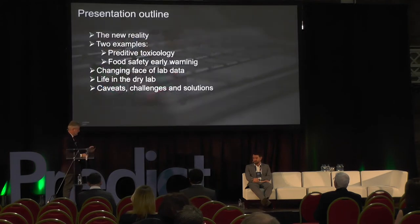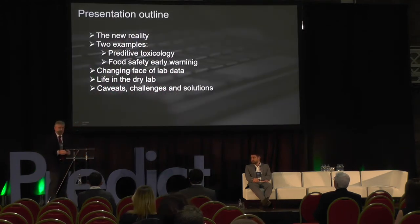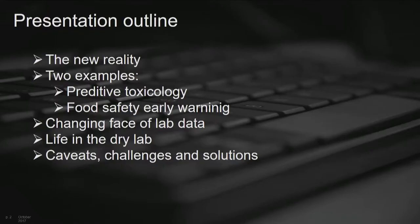I'll move on to give you an outline of what I want to talk about. I started my professional career, my postdoctoral career, in predictive toxicology, working in computational chemistry. One of my favorite topics is predictive tox, and I want to use that as a case study this morning. The second area is text data in early warning food safety systems. Then the changing face of lab data, life in the dry laboratory, and finally some caveats, challenges, and solutions.